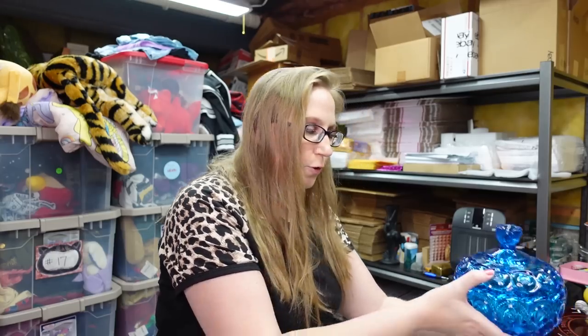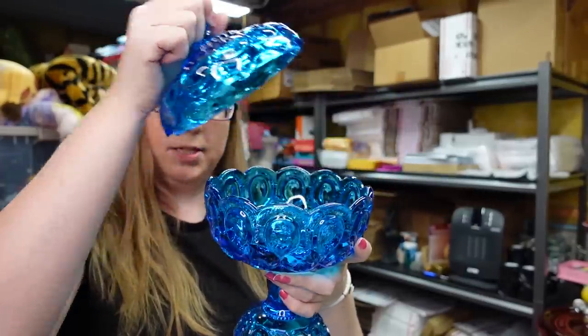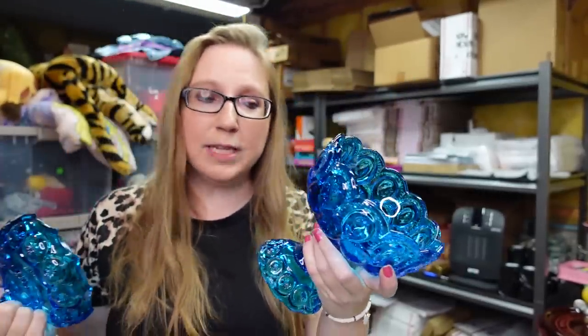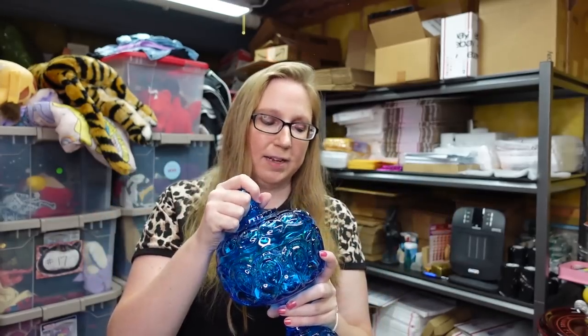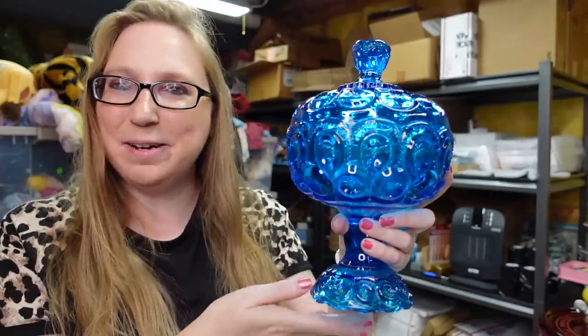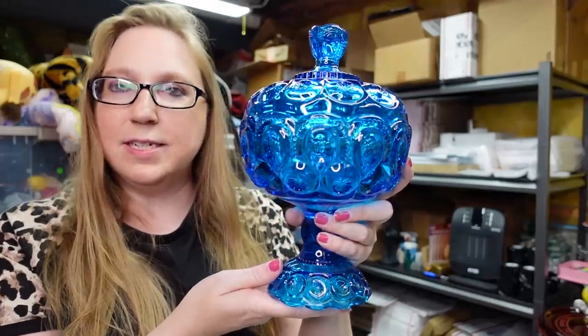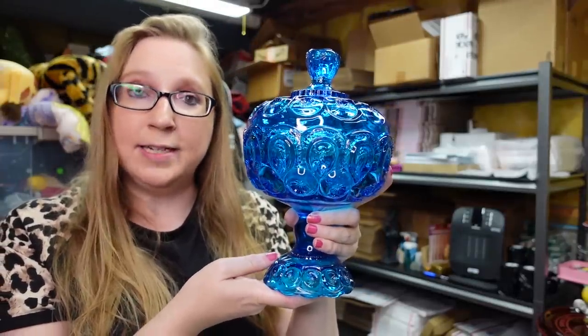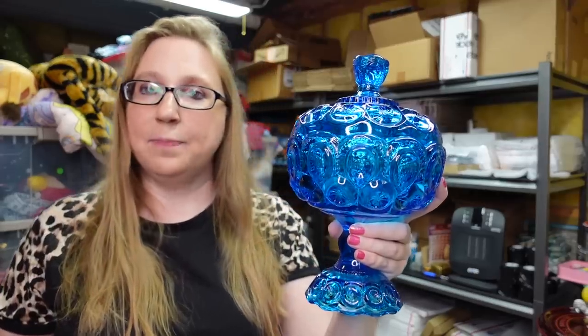I also got this beautiful blue Ellie Smith moon and stars compote dish. This is absolutely gorgeous — I rarely come across the blue color, so when I saw this I kind of squealed a little bit. I paid $5 for this and have it listed as a buy-it-now for $59.99. If you ever come across the size larger than this one, that one's worth the most money — I've only ever seen one at an auction, so they're definitely more rare.